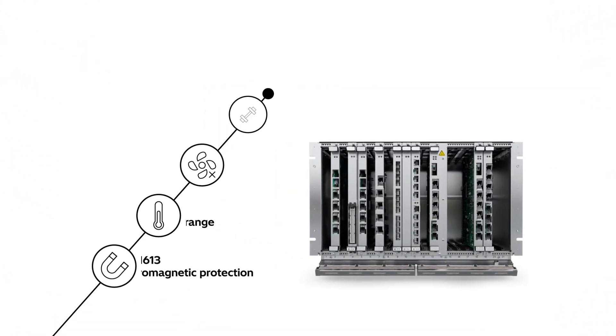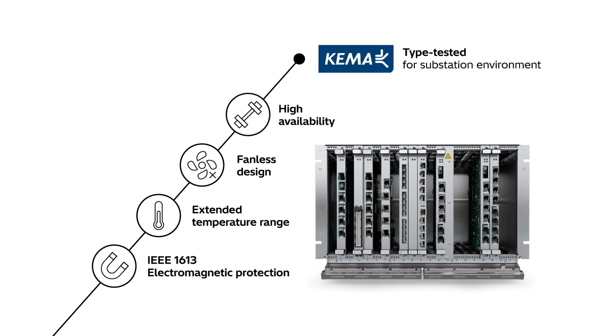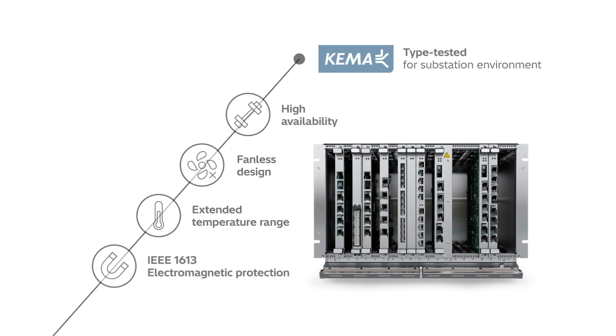Fox 615 is designed for harsh utility environments, achieving the most stringent industry standards and real-time requirements of utility-grade OT networks.